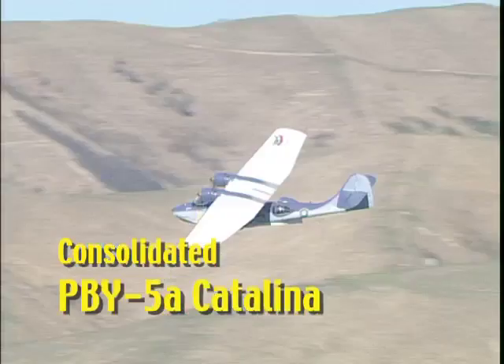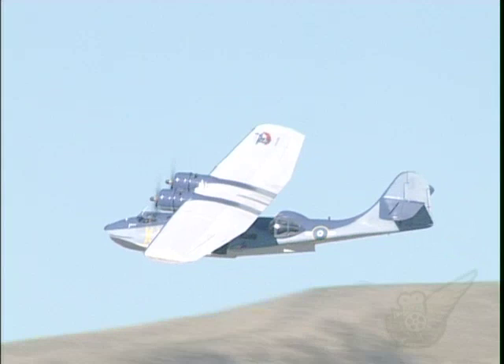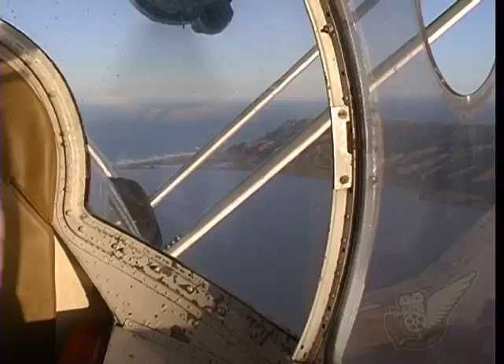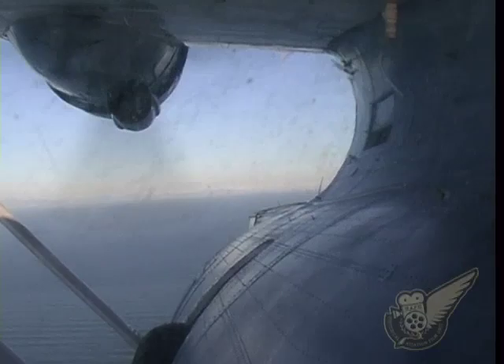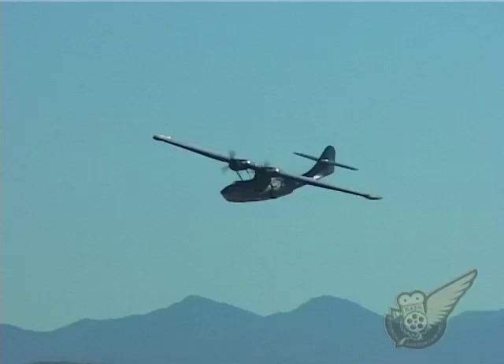From 1943 until 1953, the Royal New Zealand Air Force operated a total of 56 Catalina flying boats in the Pacific region. Able to spend up to 12 hours in the air at a time, the aircraft had an extremely long range and Catalina crews would often cover hundreds of miles of open sea.